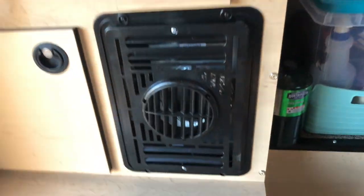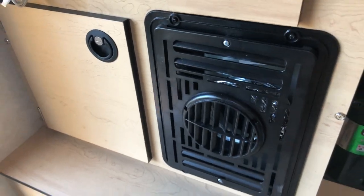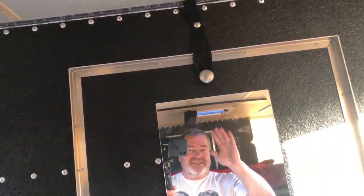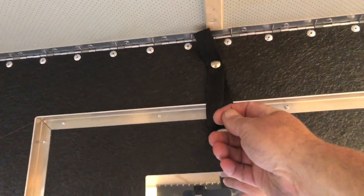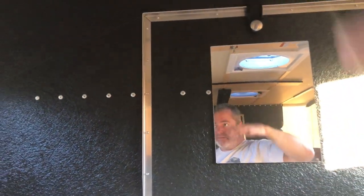There's my furnace — that heats this thing up in no time. There's the mechanism for bringing down the back of the truck. You just unsnap that, pull this down, and the back of the truck comes down.